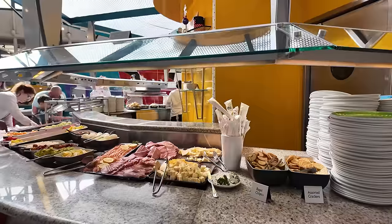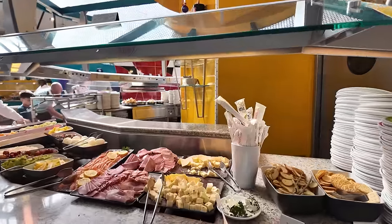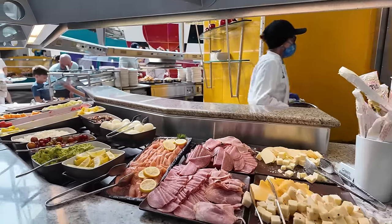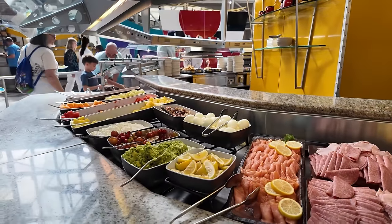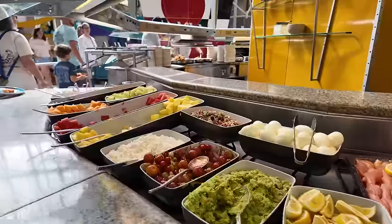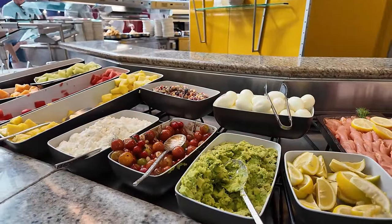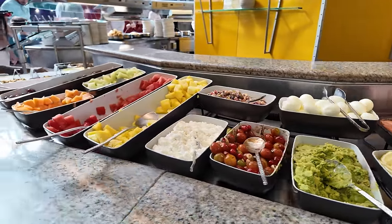What I like to do with these buffet videos is show you everything on the buffet, and then I'll make my plate and show you what I got. So we're starting on the side here, and they have like a little charcuterie — some cheese, meat, crackers. They also have some smoked salmon with accoutrements, and some guacamole or avocado that looks really good — I might have to grab some of that.